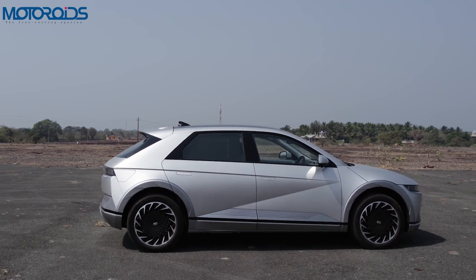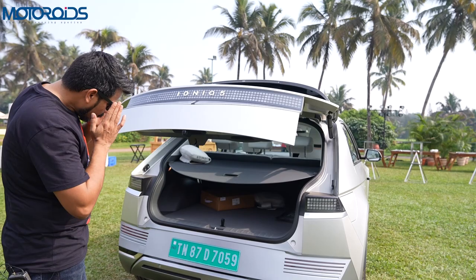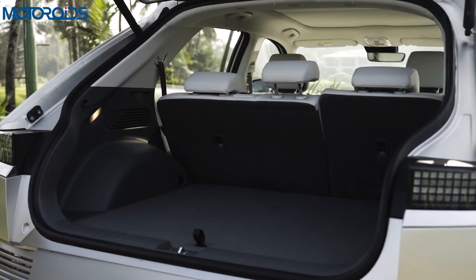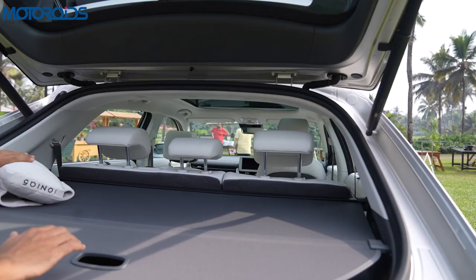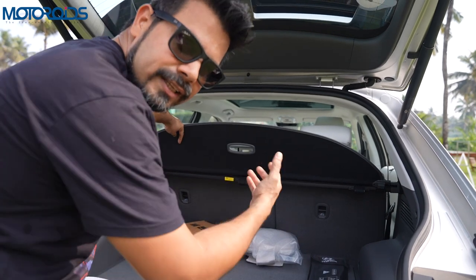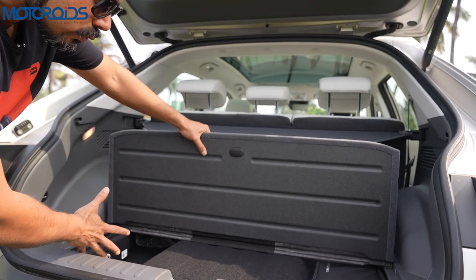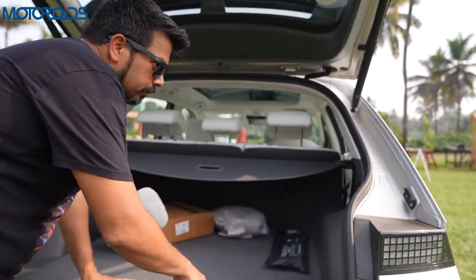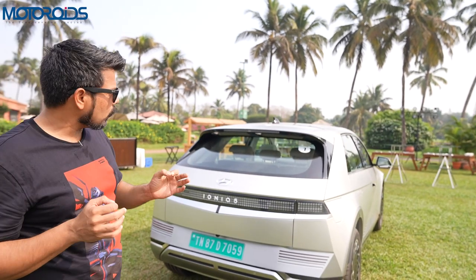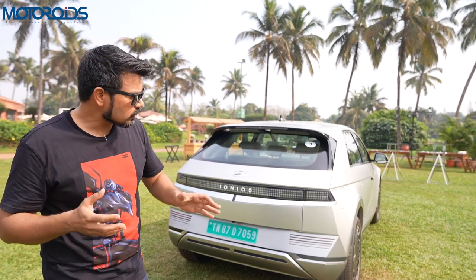In terms of space utilization, this car has some of the most expansive cabins anywhere, and the same applies to the boot as well. This car comes with a powered tailgate, and as you can see, because of the battery pack here the boot space is quite high up. The boot space here is upwards of 530 litres, which is good enough for a family of four to go for a longish holiday. You also have a pull-out parcel tray shelf and a 60-40 split rear seat which allows you to extend your luggage area.